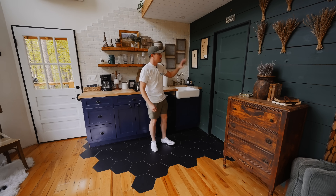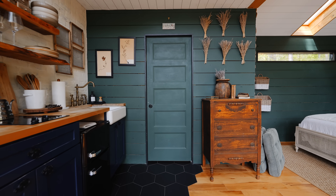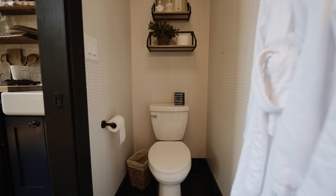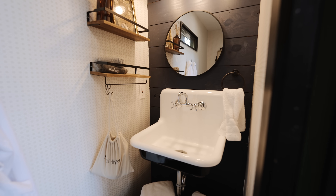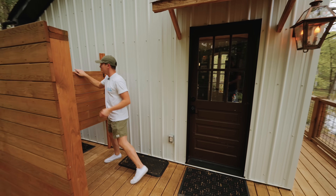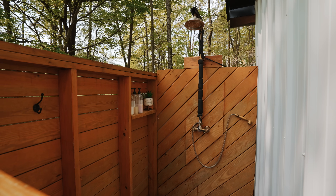You might be wondering what's behind this door — it's your bathroom space. Sliding it open, it's a really small bathroom. The left side has your toilet and the right side has a farmhouse-style sink. Your shower space is actually outside, right through these saloon-style doors — you've got an outdoor shower through there.